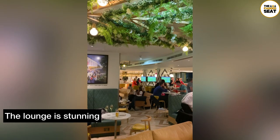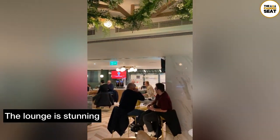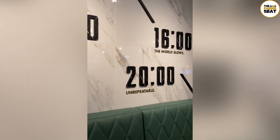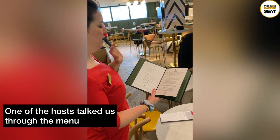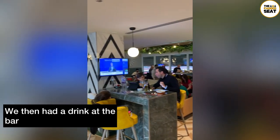We then made our way into the lounge which had a good amount of seating as well as screens for the pre-match coverage. We made our way back to the table and checked out the menu, with staff on hand to talk us through what was on offer. At the start of the afternoon, we were also given a glass of champagne which we enjoyed at the bar.